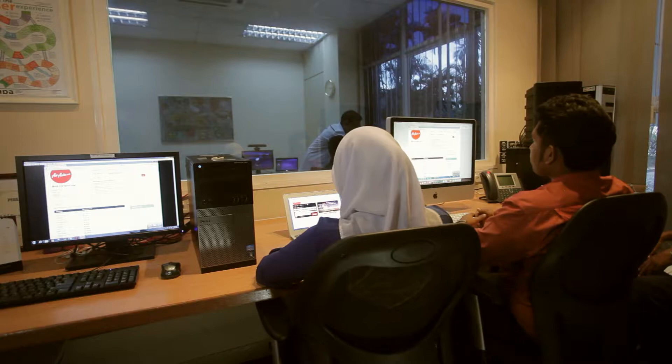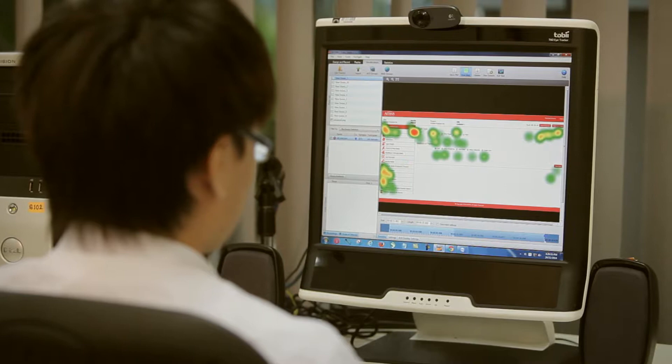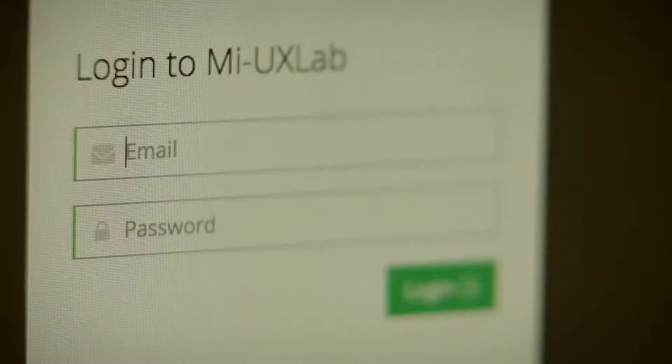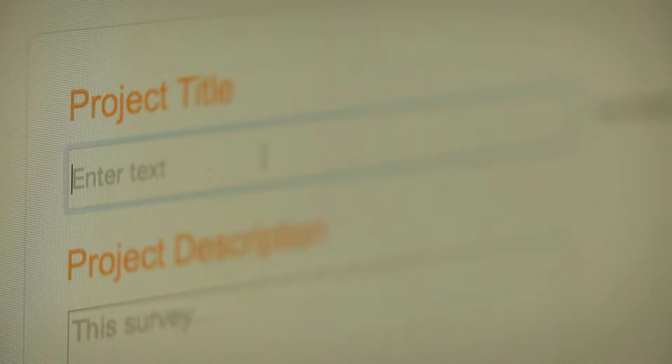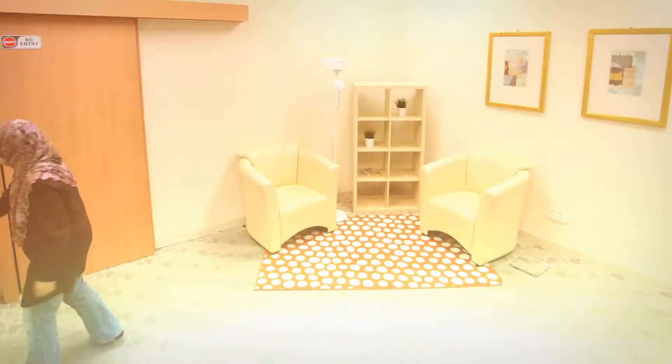The testing studio is set up with powerful body and eye tracking tools. Also available here is our own product, the My UX Lab software tool, which allows testers to speedily pre-set up tests with tasks and questions. The tool is also useful for analysis and reporting purposes. The testing studio can also be customized to suit the domain area of the tested application.